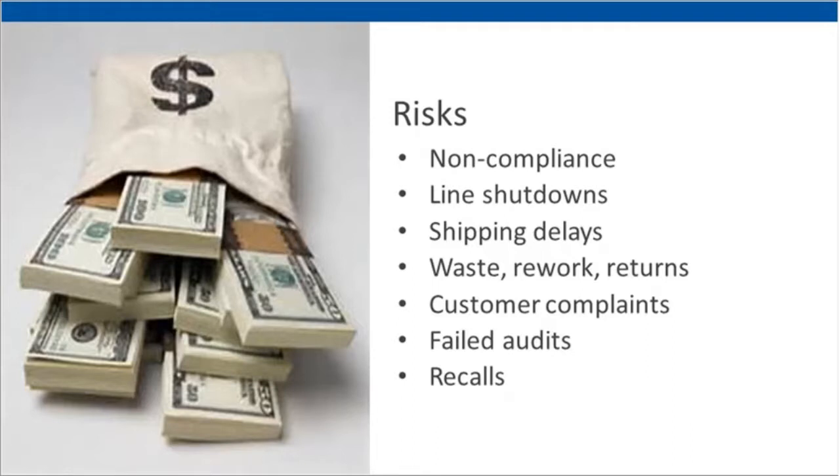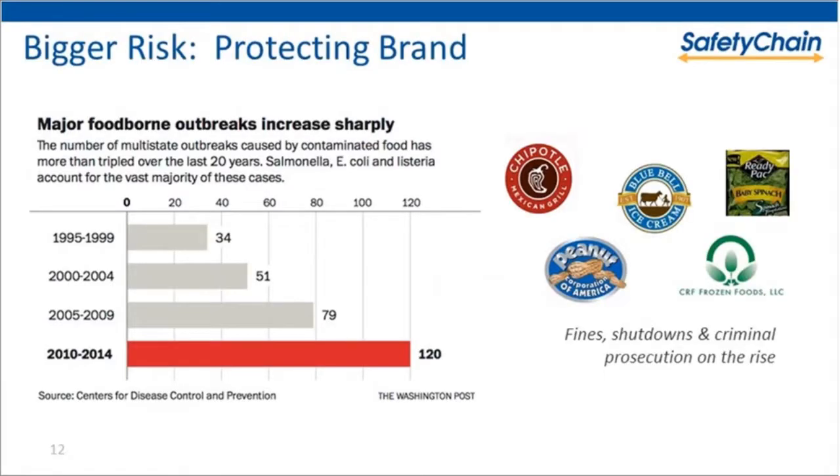There is real risk with those challenges. The main risk is noncompliance — which correlates to line shutdowns, shipping delays, costs related to waste, reworks, and returns. And then certainly failed audits, with the higher risk being a recall. Here at Safety Chain, we are acutely aware — as I'm sure everyone on this call is — of the news coming at us about recalls. Over the last three to five years, we've seen consumers become much more aware when something happens, and that is having a huge impact on protecting the brand and the bottom line.